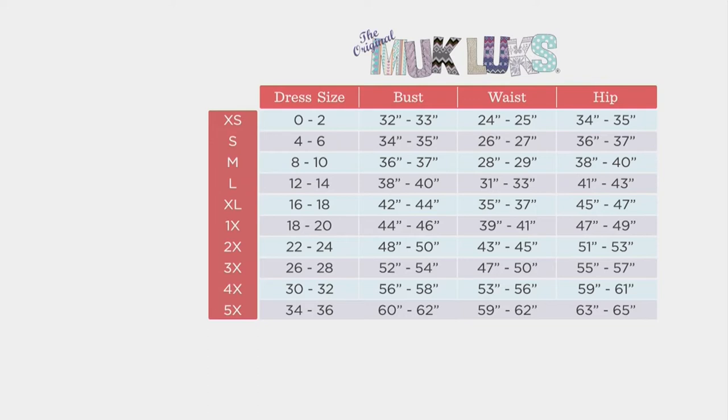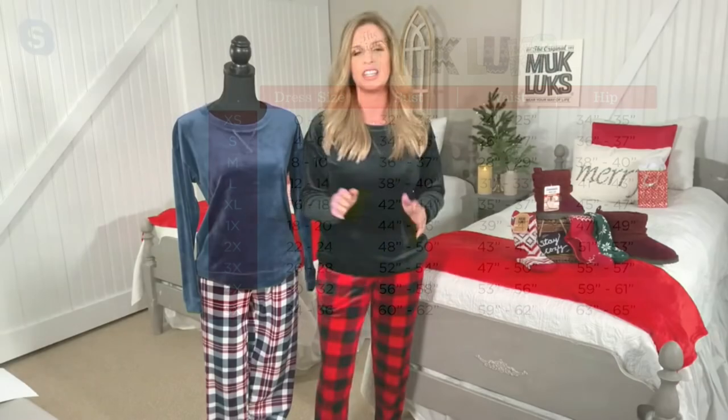This is a 95% poly, 5% spandex blend — the silky velour — and it's the same fabric on the top as it is on the bottom. That means you get amazing stretch and recovery. Velour is the most perfect winter weight because it works for anybody across the country. If you live down south where it's a little warmer, it still gets chilly. And if you live up north, this is going to keep you warm and cozy.